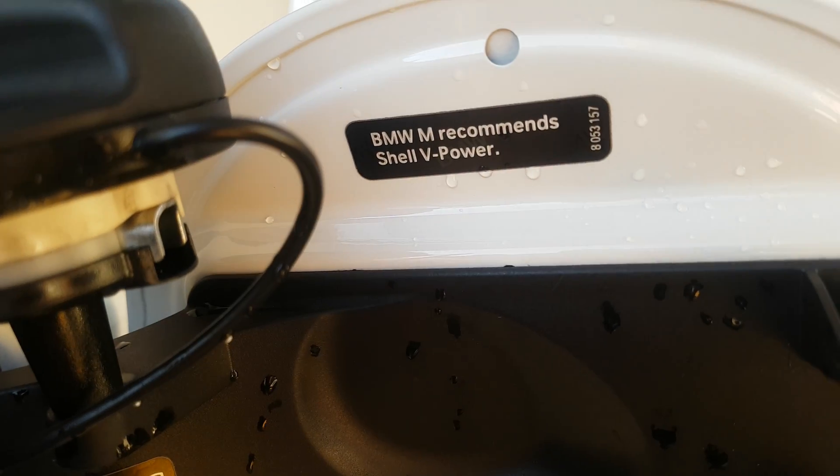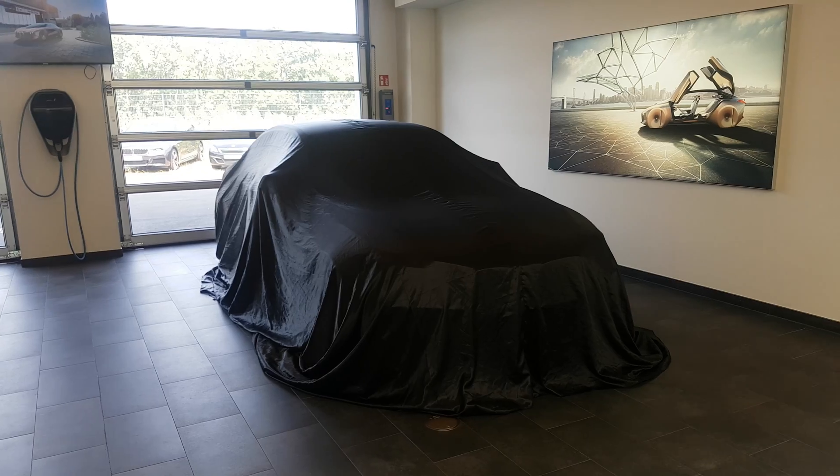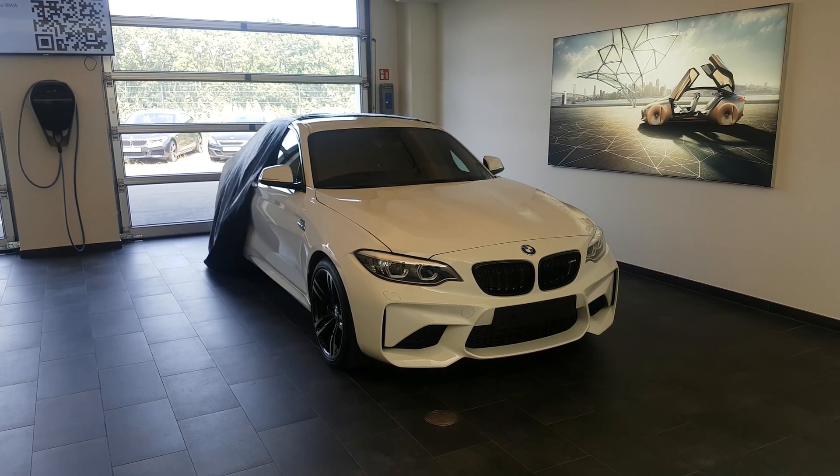As you can see, BMW also recommends it, and I have done the test with my BMW M2.